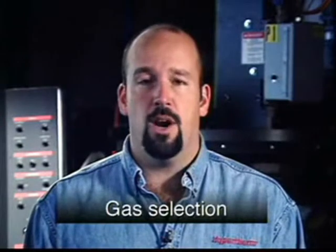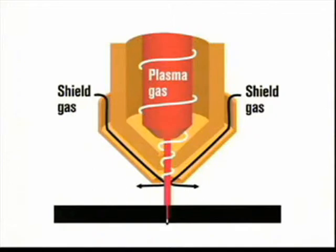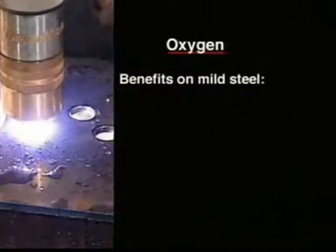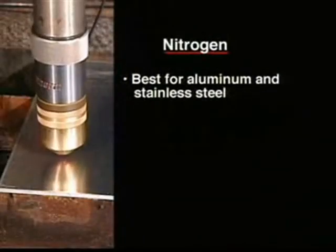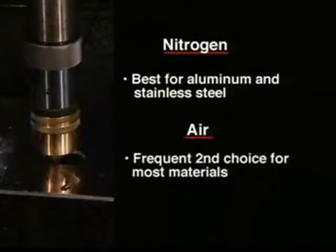Selecting the right gas is critical to the proper operation of your plasma cutting system. So let's look at a few guidelines to consider when choosing your process gas. The gas should be free of any contaminants. Plasma gas, also called the cutting gas, is ionized and exits through the nozzle orifice. Shield gas is the secondary gas and it surrounds the arc to help constrict it, while at the same time cooling the torch. Oxygen is best on mild steel, allowing higher cut speeds, a larger dross-free window, and eliminating nitriding of the cut edge for improved welding. Nitrogen is the most common choice for aluminum and stainless steel. Air is the universal second choice for most materials.